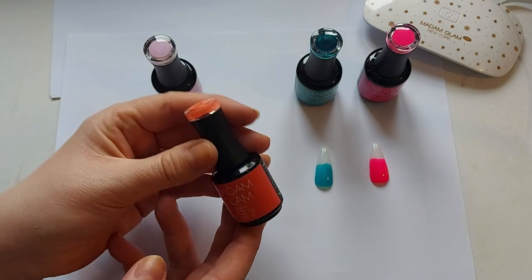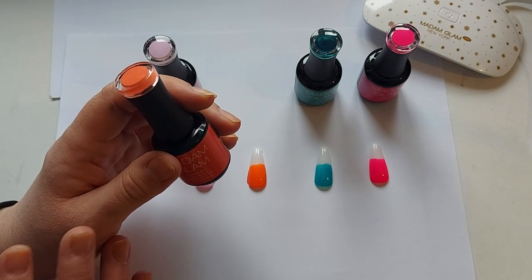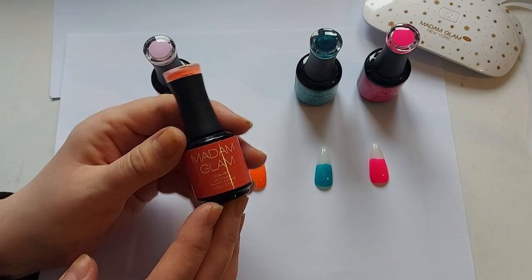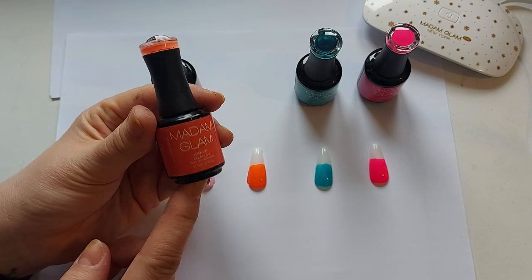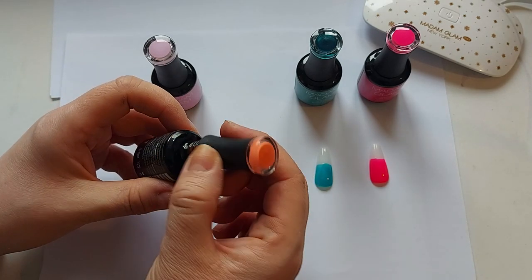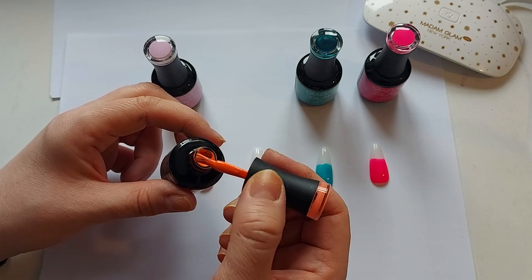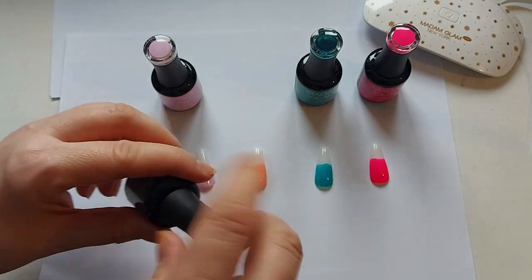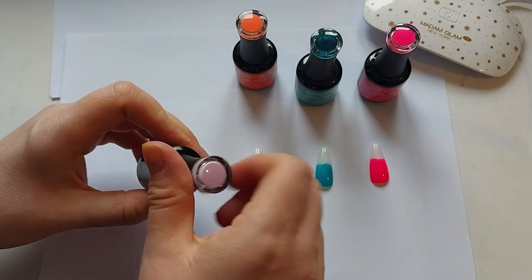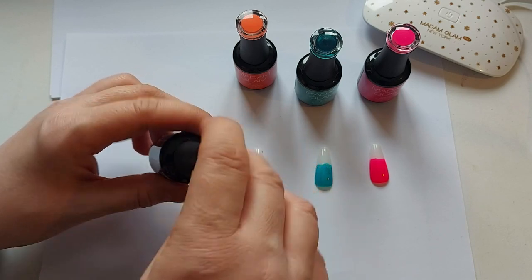This one here is called Gentle Coral. I love coral, orangey, peachy nail varnish — it's my favourite, that and pink. This one is really nice. If I open the bottle you can see it's really nice and thick and a really, really bright colour. Let me show you inside so you can see the colour for that one too.